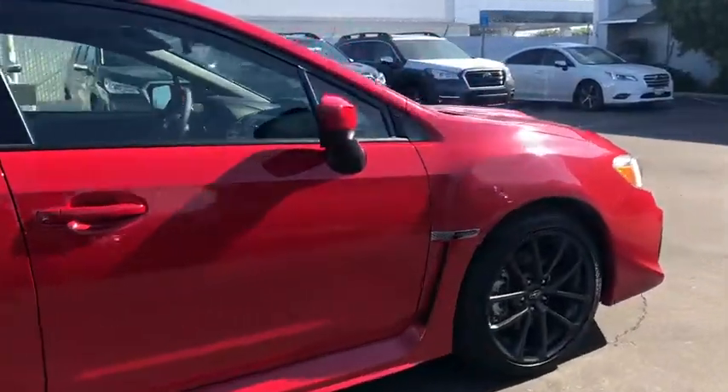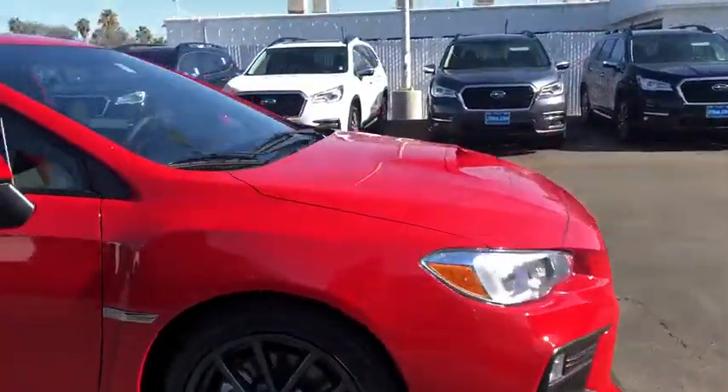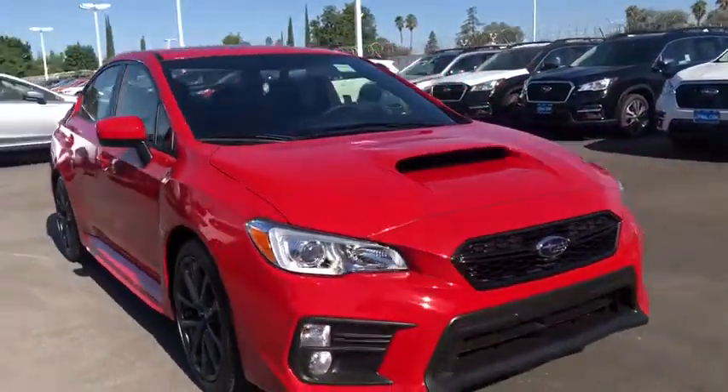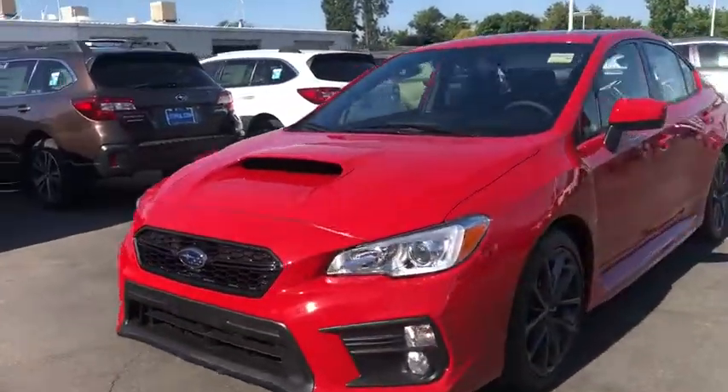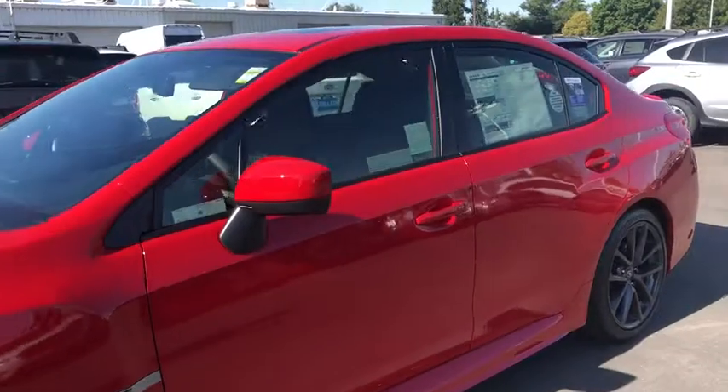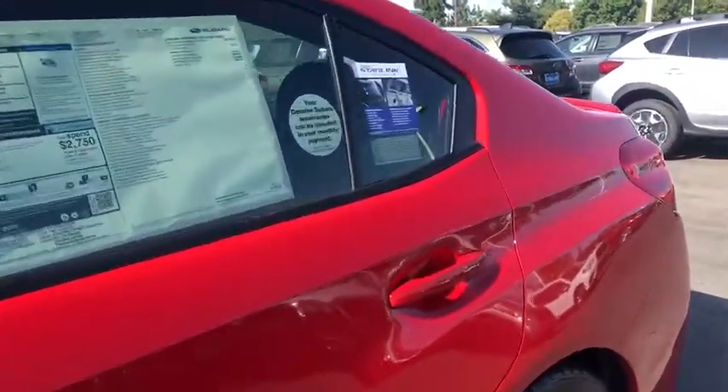Here are some of this vehicle's great options: backup camera, all-wheel drive, keyless entry, leather-wrapped steering wheel, Bluetooth, adjustable steering wheel, power steering, four-wheel disc brakes, cruise control, six-speed manual transmission.